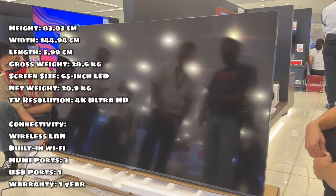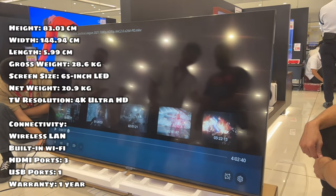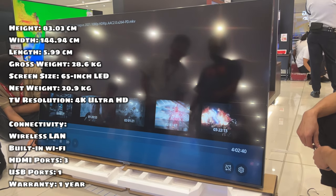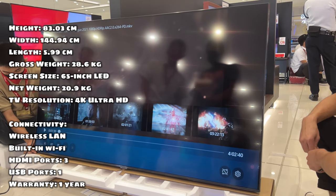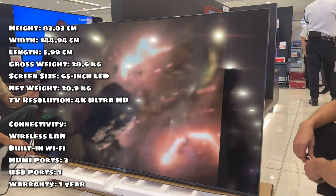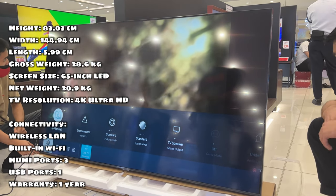Product highlights. Height: 83.03 cm. Width: 144.94 cm. Depth: 5.99 cm. Gross weight: 28.6 kg. Screen size: 65-inch LED. Net weight: 20.9 kg. TV resolution: 4K Ultra HD. Connectivity: wireless LAN built-in Wi-Fi. HDMI ports: 3. USB ports: 1. Warranty: 1 year.